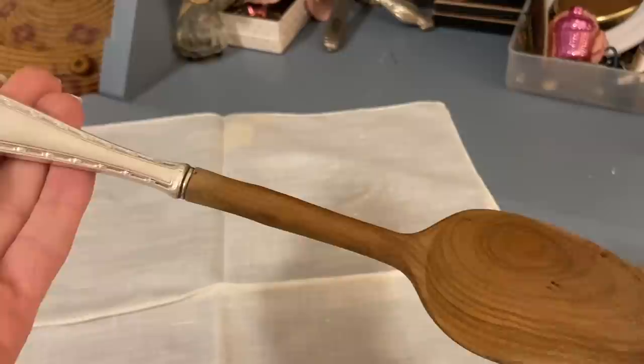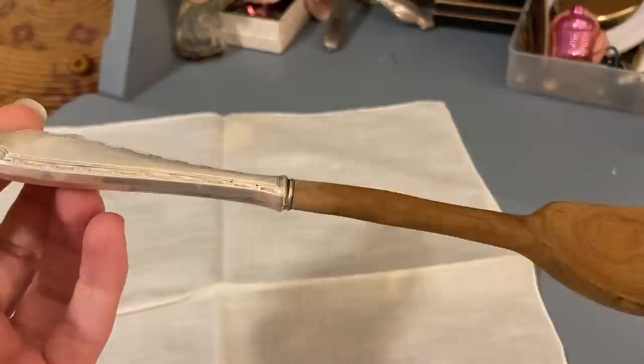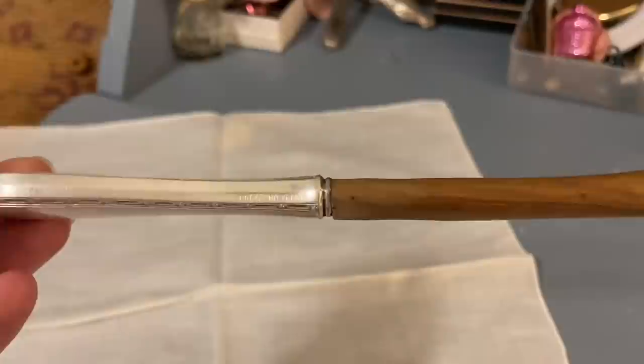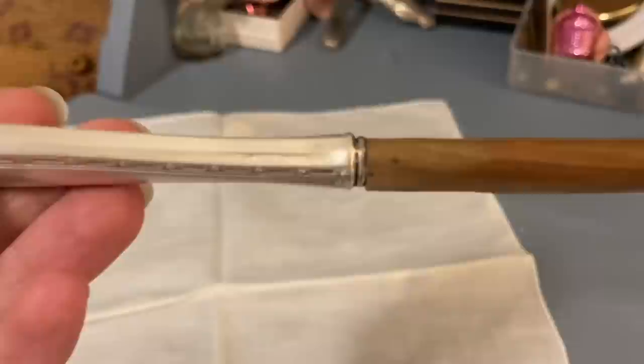I thought I had a fork like this at home, so I figured I'd get the matching spoon. But when I got home I realized I had a spoon, not a fork — and the fork I thought I had was actually still at the store, separated from its pair. I need to go back to find the fork. I've had my eye on this spoon at least since summertime, and the handle is marked sterling.